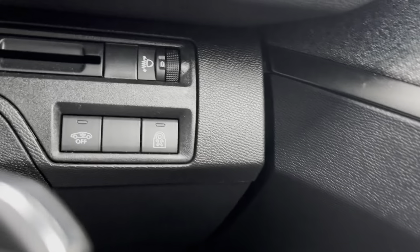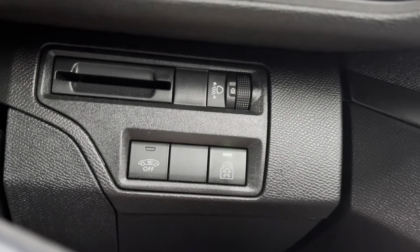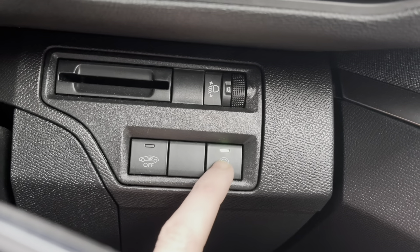Moving up just behind the steering wheel to the right, we will see the ability to enable child lock. This is most ideal if you have young passengers on board, as when activated it will lock the back doors of the car, meaning you can't get out from the inside.